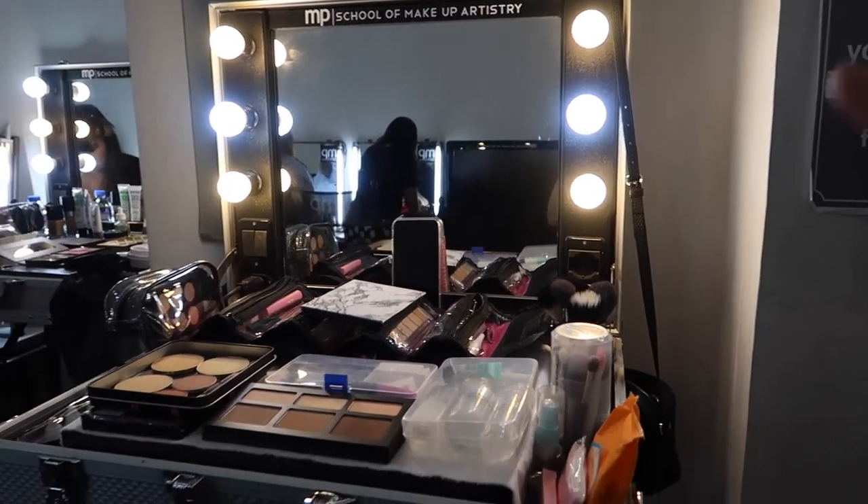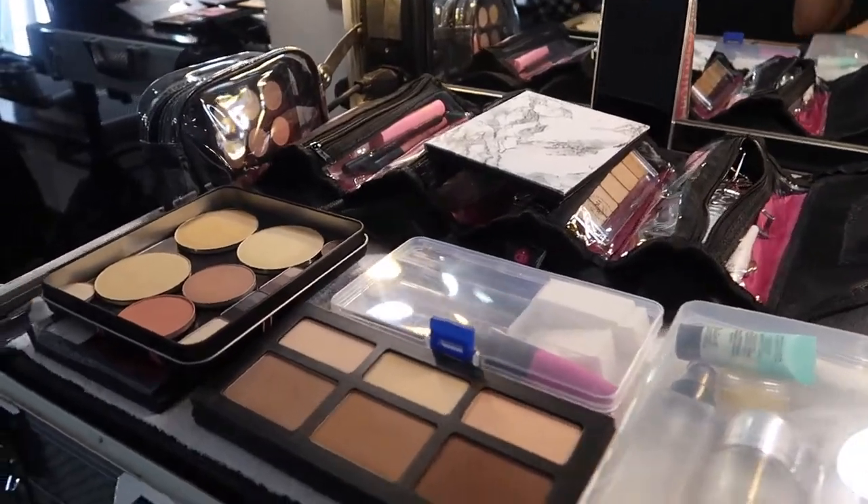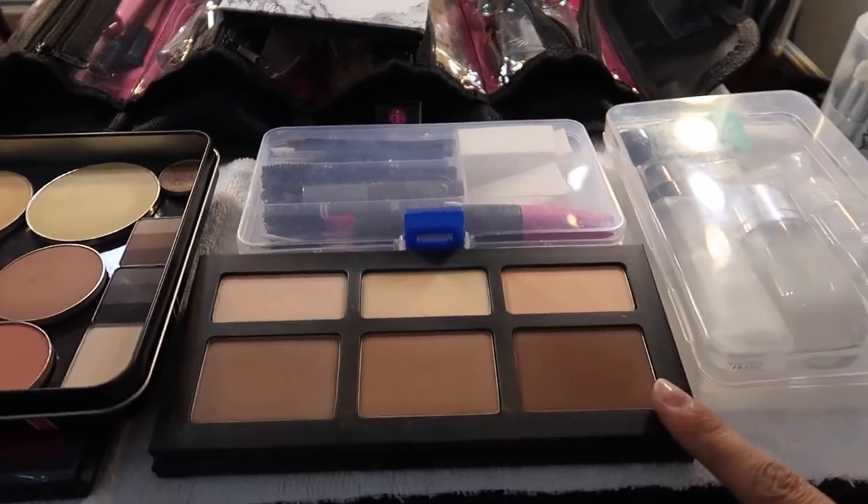This is our setup for today's makeup class. We're going to use the dry method of contouring.